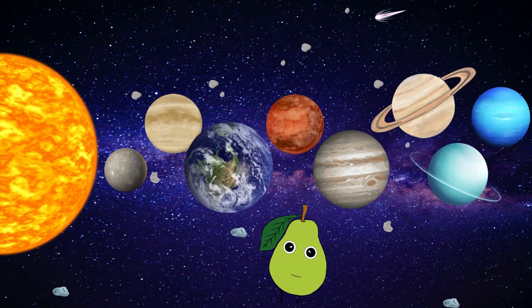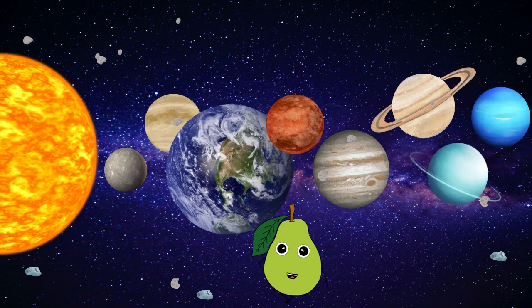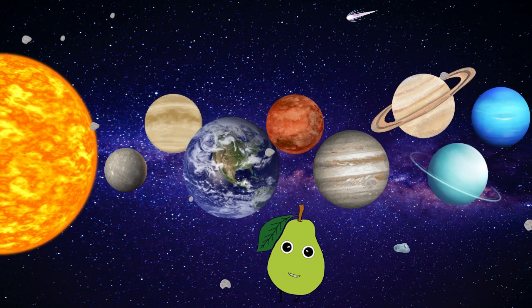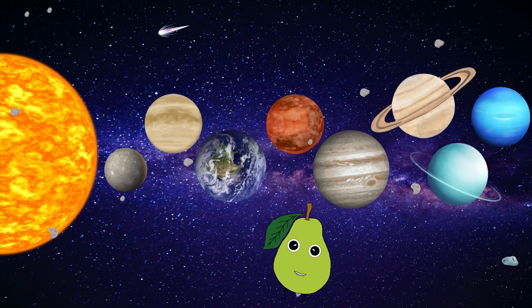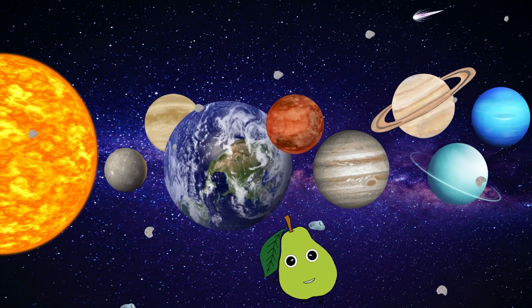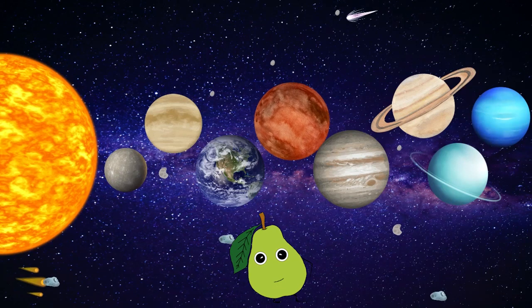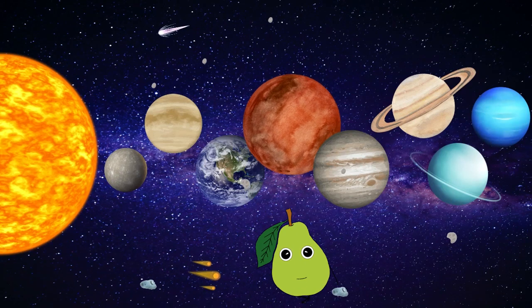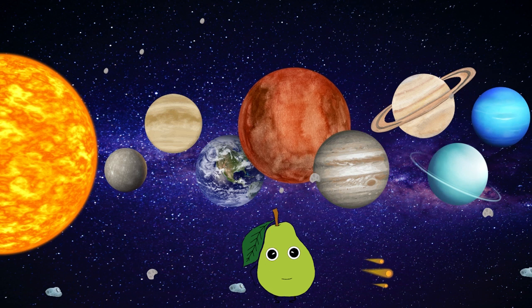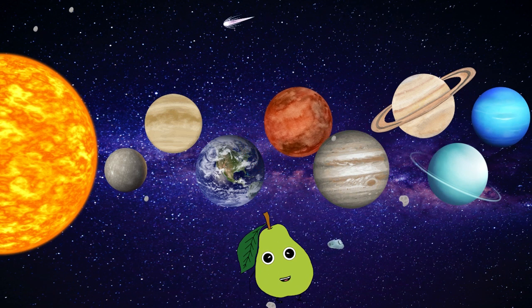Earth, the beautiful planet on which we reside. It has one moon — that's why oceans have tides. It's the third planet from the sun. We're always learning new things, so our research is never done. Mars, the fourth planet from the sun. It's small and red. This planet has seasons too. Can you believe what I just said?